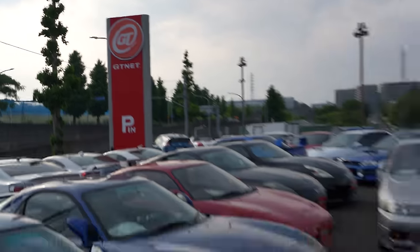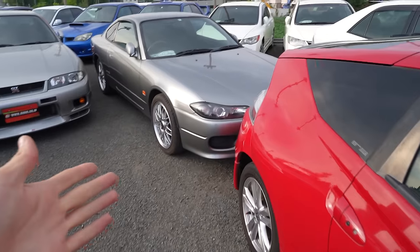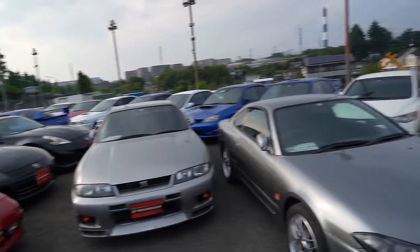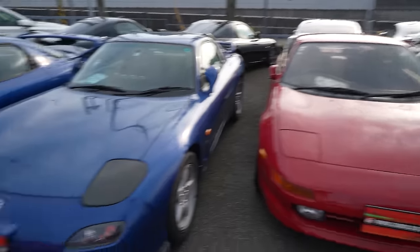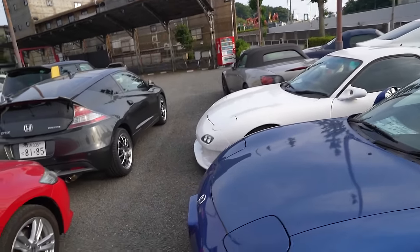This particular dealership is called GT Net and they're well known for selling Skylines, GTRs, Silvias, S-chassis, RX7 FDs. There's a bunch of stuff here — Toyota Chases, Type R Civics, Euro Rs, 350Zs. Look at this MR2, this is awesome. We're going to go around and look at some of these cars and what they're selling for locally here.